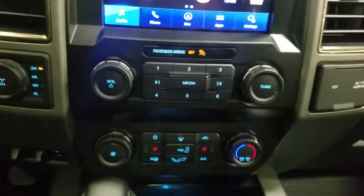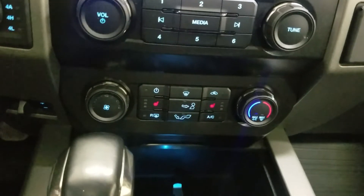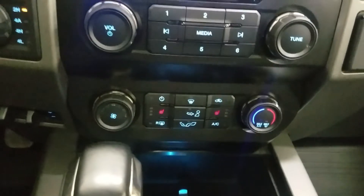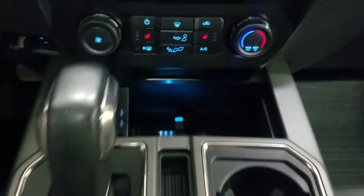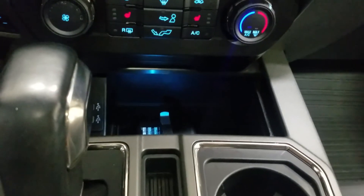Just below is our climate control area which provides air conditioning and heating for the entire cabin. Alongside that we also have heated seats. Last but not least, our center console area offers dual cup holders, a center gear shift, along with charging ports and plenty of storage space.